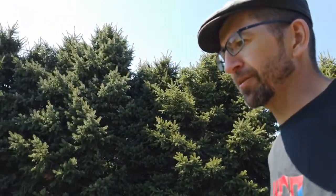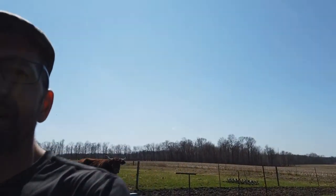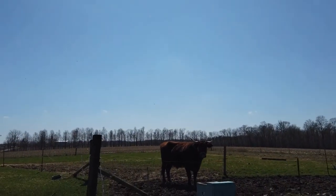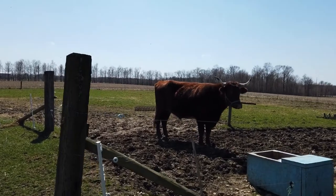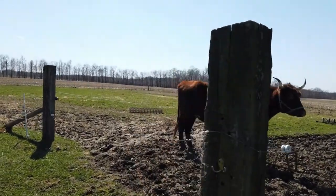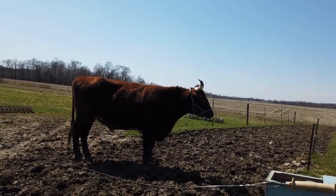There are some definite advantages to bringing the animals out all together, but one of the advantages of bringing them out individually is that by the time I've got two out at the hitching post, I find that Brutus is standing at the gate waiting to come. It takes some of the opposition away - it almost seems to him as a reward that he gets to come out rather than he has to come out.